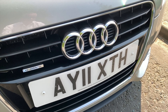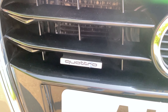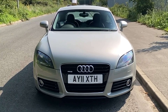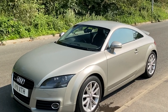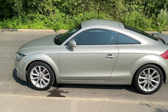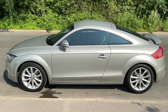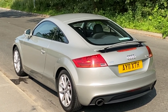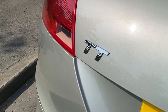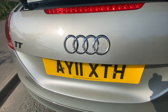Two owners from new and a full service history. It's done 71,518 miles, last serviced on the 22nd of the 3rd 2019 at 68,501 miles. MOT is until the 5th of the 2nd 2021. Fuel economy: urban 28.5 miles per gallon, extra urban 49.6 miles per gallon, and combined is 39.2 miles per gallon.